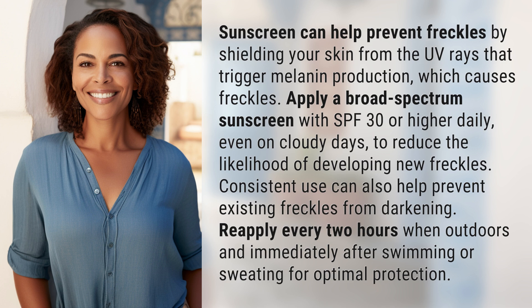Consistent use can also help prevent existing freckles from darkening. Re-apply every two hours when outdoors and immediately after swimming or sweating for optimal protection.